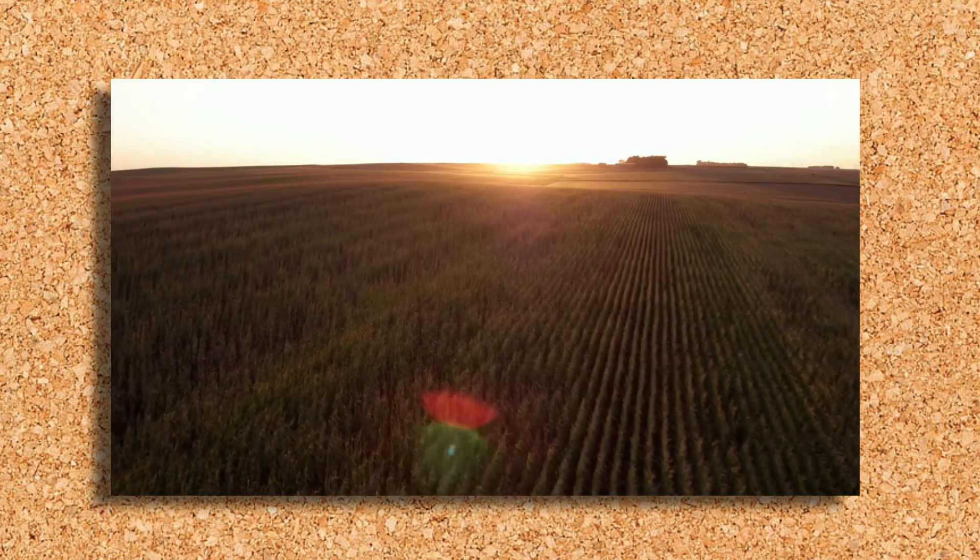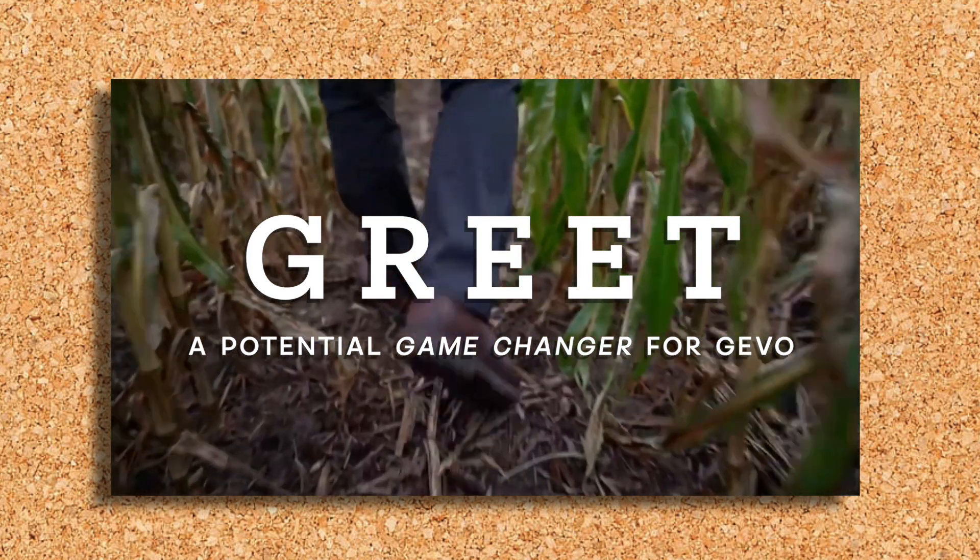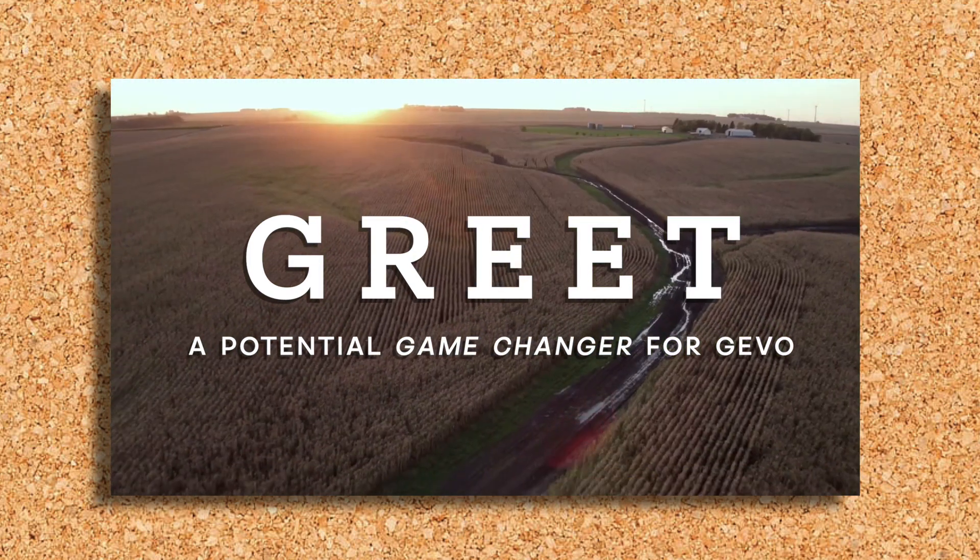Who designs plants like that? No one. Except us. In this video, I will show you why the GREET model is such a huge catalyst for GEVO and a potential game changer for the whole biofuel industry.